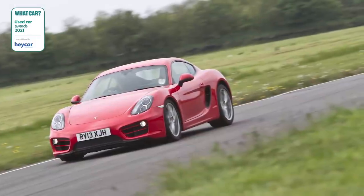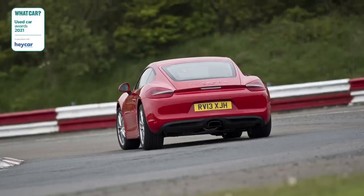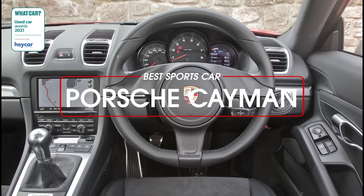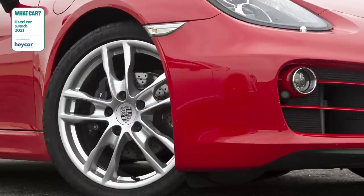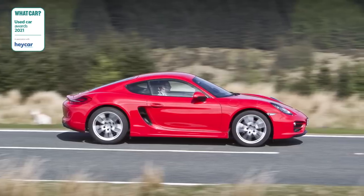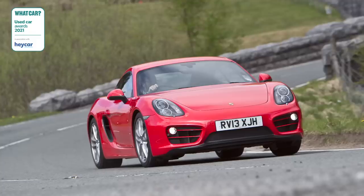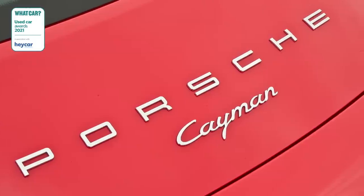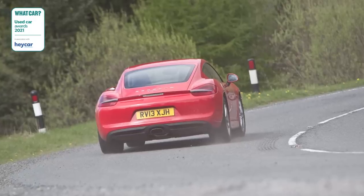Suppose you want a sports car that's great to drive with wonderful balance and a fantastically capable chassis — you'll want a Porsche Cayman. And once again it's our favourite used sports car this year. We've chosen the old model, the 2013 to 2016 version, because we prefer its engine to the latest Caymans. It's brilliant fun to drive and cheaper too, so it's a good result all round.